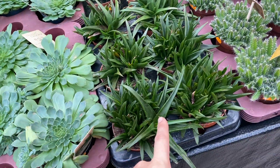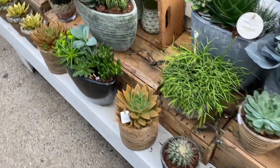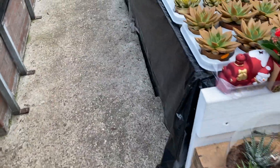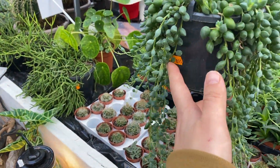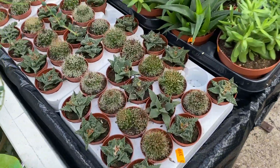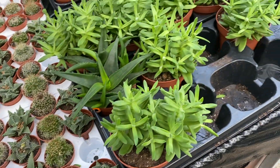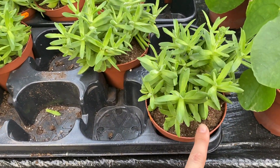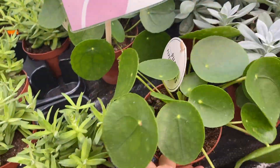Some more succulents. Here is some String of Tears - €9. Some many cacti and succulents, very small, very cute - these are all €3. Here's a Pilea peperomioides, €6.